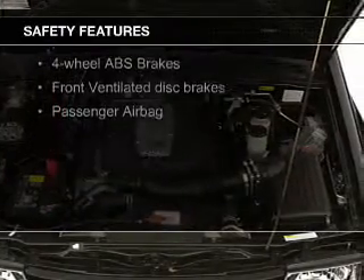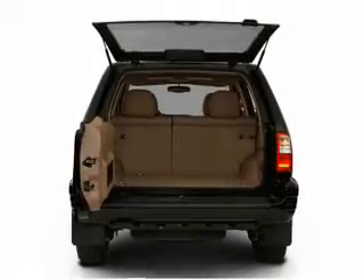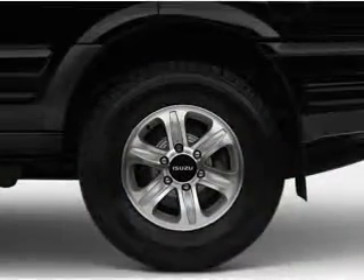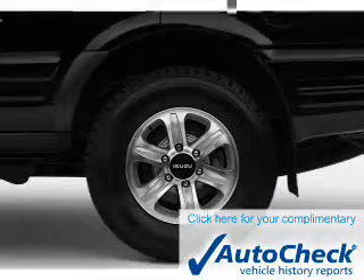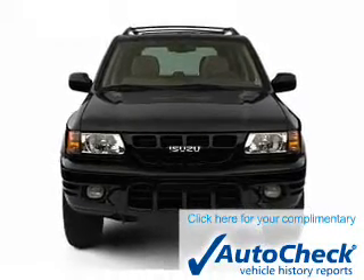Safety was made a priority with these features: a passenger airbag, front ventilated disc brakes, anti-lock brakes, and child safety locks. Be confident in your purchase with an AutoCheck Vehicle History Report, the industry's trusted vehicle history provider.